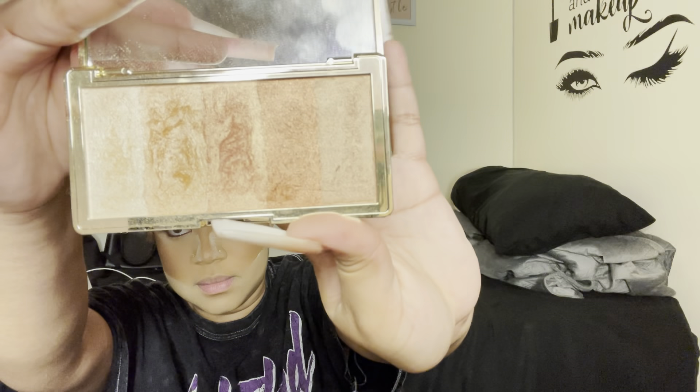Lately for my highlight I have been using this Glodient palette — it's so pretty. I use a second shade here, let's check it out.